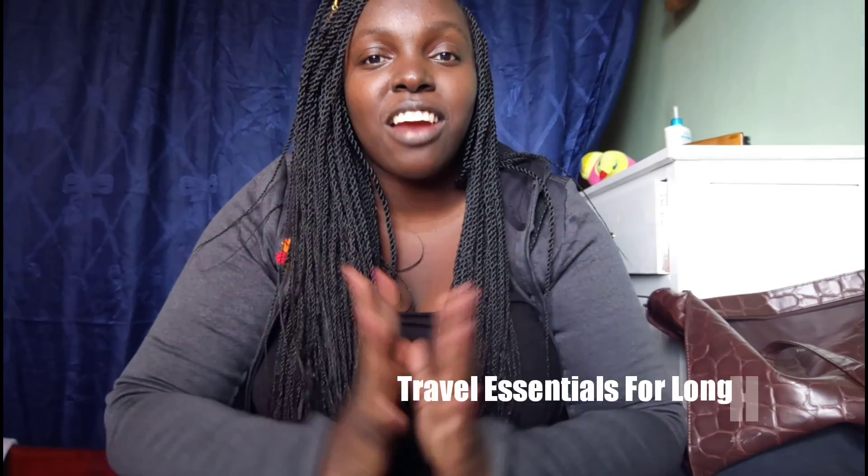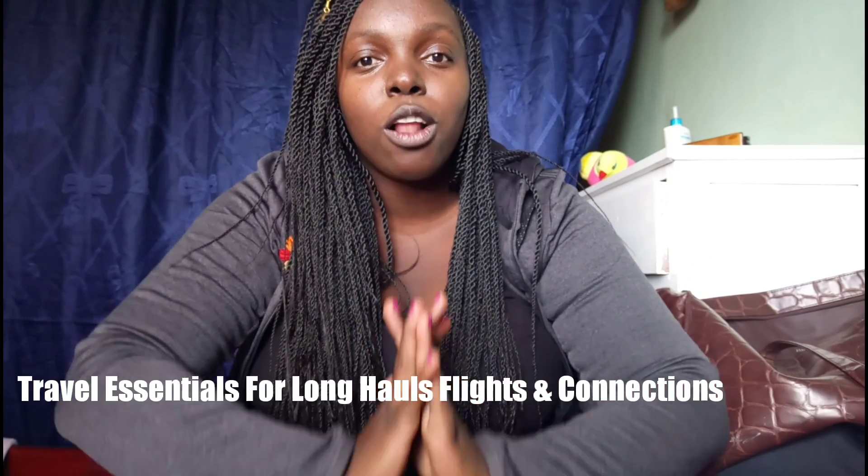Hi K-tribe, this is travel essentials for a long haul flight and connections. This is another travel video and I'm going to give you tips. If you like this video give it a big thumbs up, because I'm giving you tips as we are traveling again. My flight is within hours but I thought, let me pack my carry-on for you as we talk through the essentials.